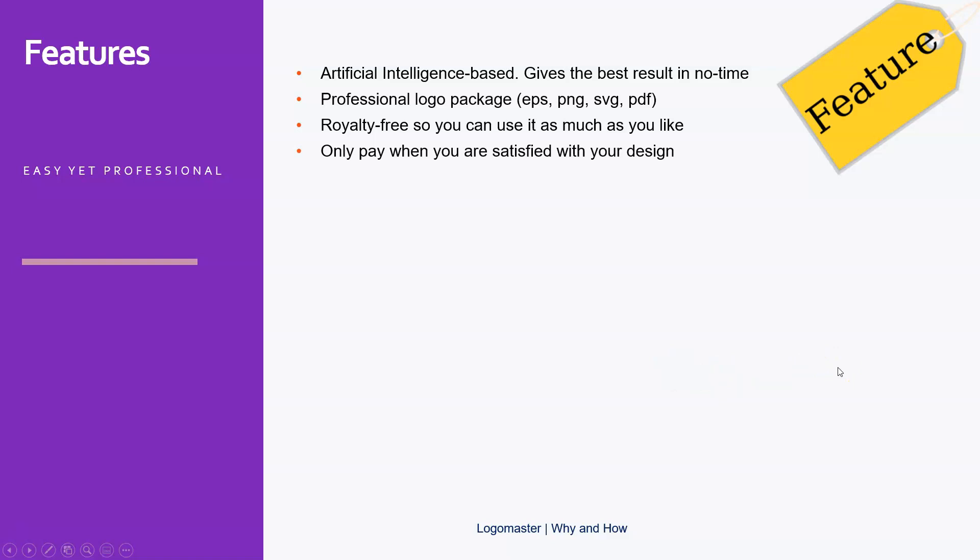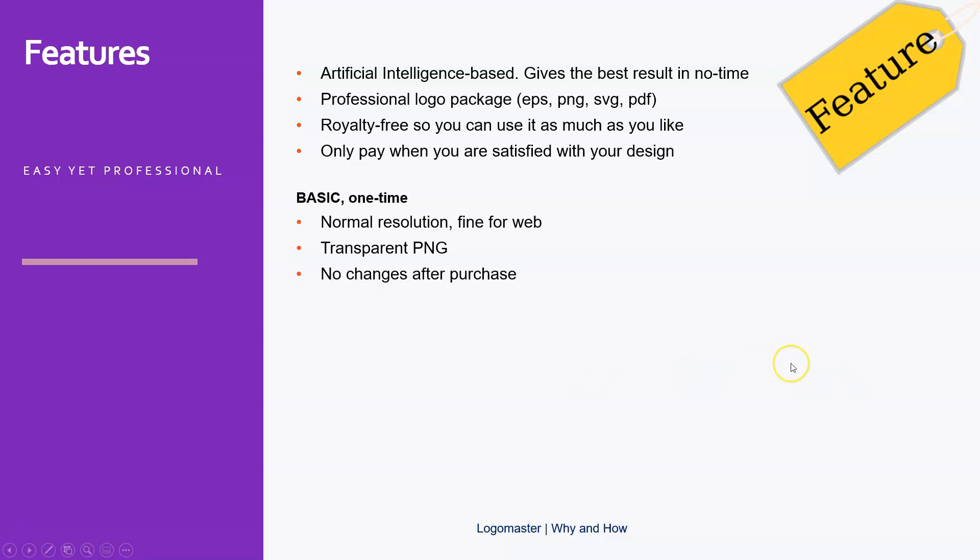You only pay when you're satisfied. You can start for free — just create a free account, create a logo, and once you are satisfied you can choose the packages. Until then it's totally free. The basic option gives you normal resolution, which is fine for the web. If you only do online business and don't need stationary or business cards, just use this one. It's very affordable, and you also get a transparent PNG apart from the JPGs.